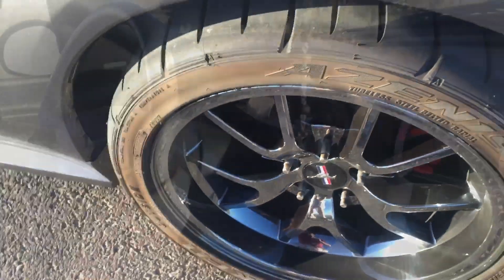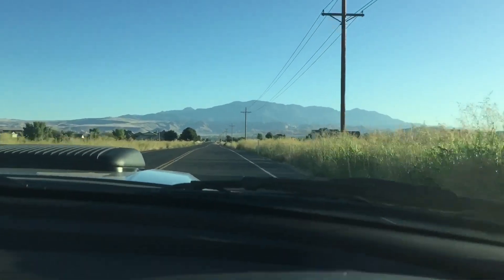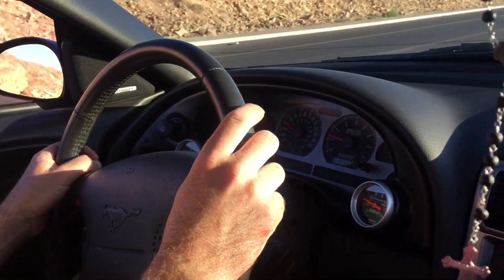This car has all kinds of upgrades — it's really neat to see, even just looking at the wheels, you can see these big studs coming out. He bought it with 2,000 miles on it. It was just preserved and he bought it a couple years ago with 2,000 miles on it.